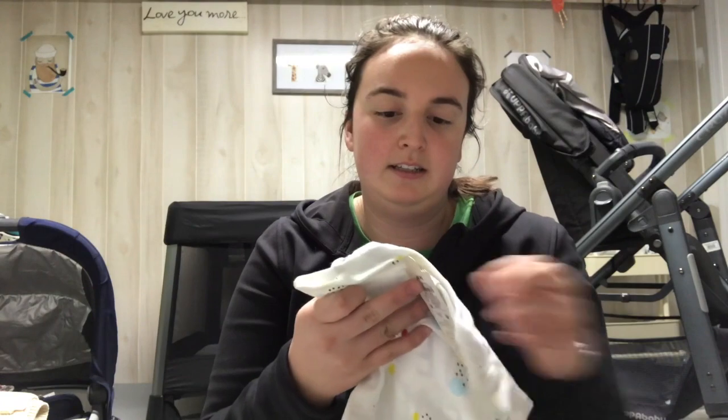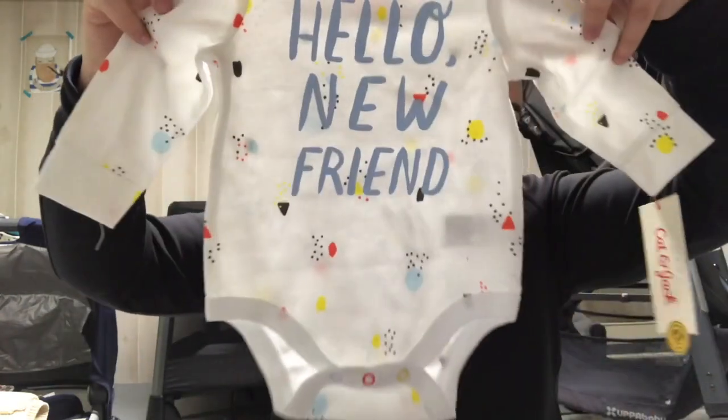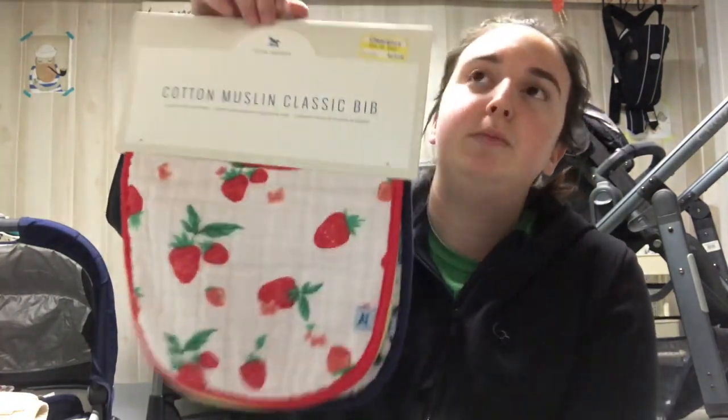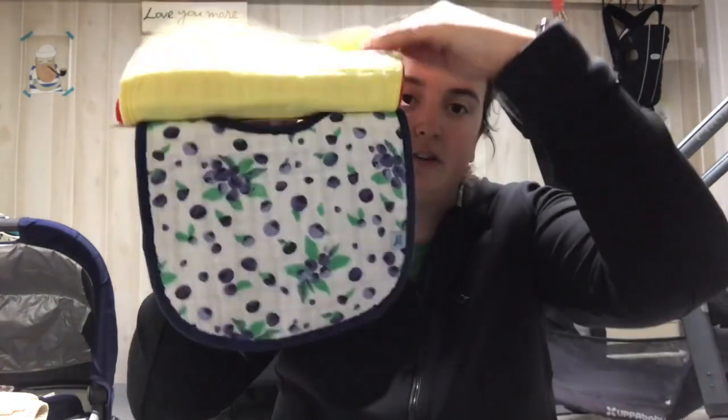At Target I got this adorable onesie that says 'hello new friend' and it has a really cute pattern all over it. I also got this pack of bibs — I was debating between getting blankets but I don't need any more blankets. They had the bibs and I was like that works — you can just put them on over the outfit and it makes a whole statement. The pack has blueberries, lemons, and strawberries.